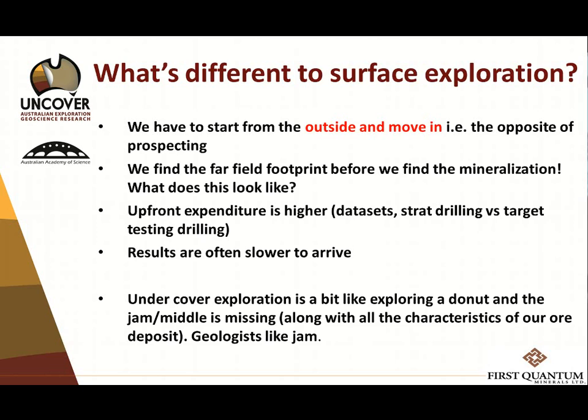We find the far-field footprint — the reservoir — way before we find the mineralisation. Advances in drilling techniques mean we're likely to find the mineralisation if we have confidence in the system in the first place. But, as John alluded to, the implication is that upfront expenditure is going to look higher. We're going to have to invest early in geophysical data sets and stratigraphic drilling that isn't target testing — it's collection of the geochemical media that you want.